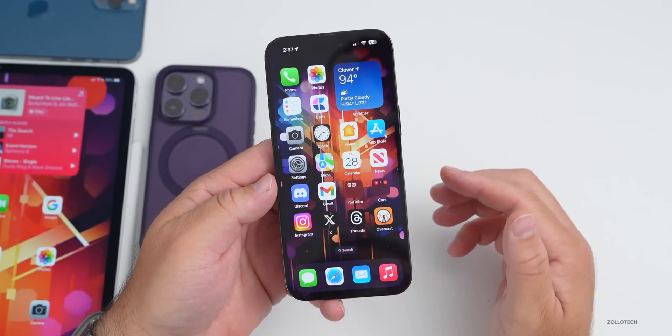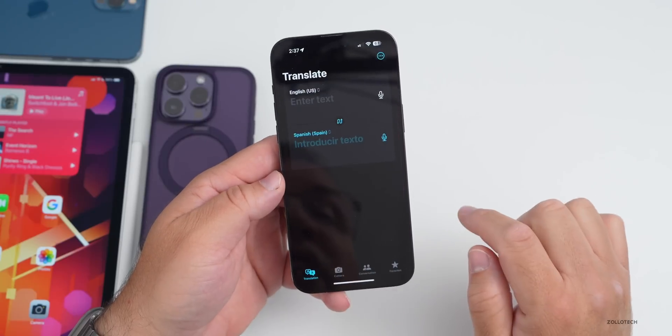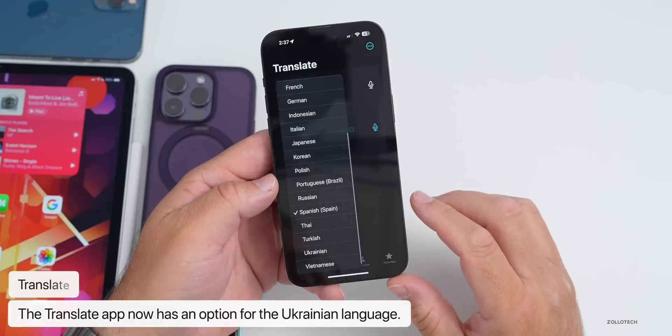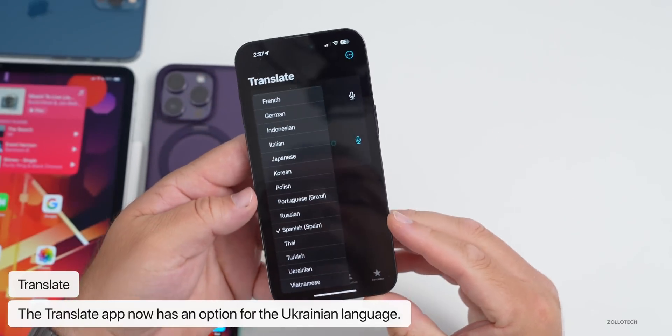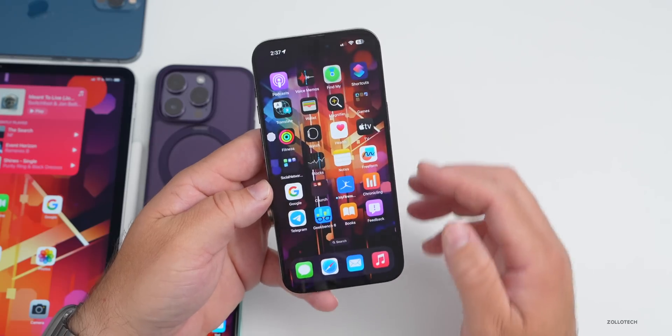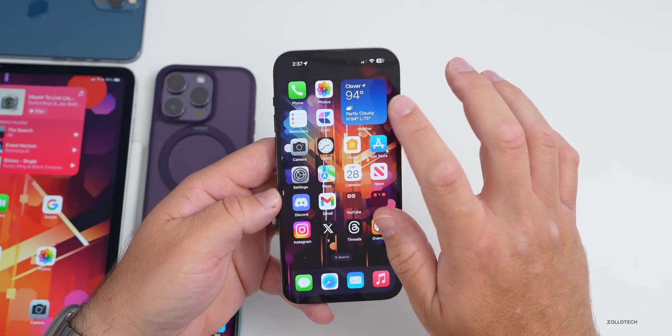Something I didn't mention in beta 3 has to do with Translate. If we go into Translate and select a language, we have a bunch of different options as normal, but we also now have Ukrainian — this is a new option that Apple has added for translation.